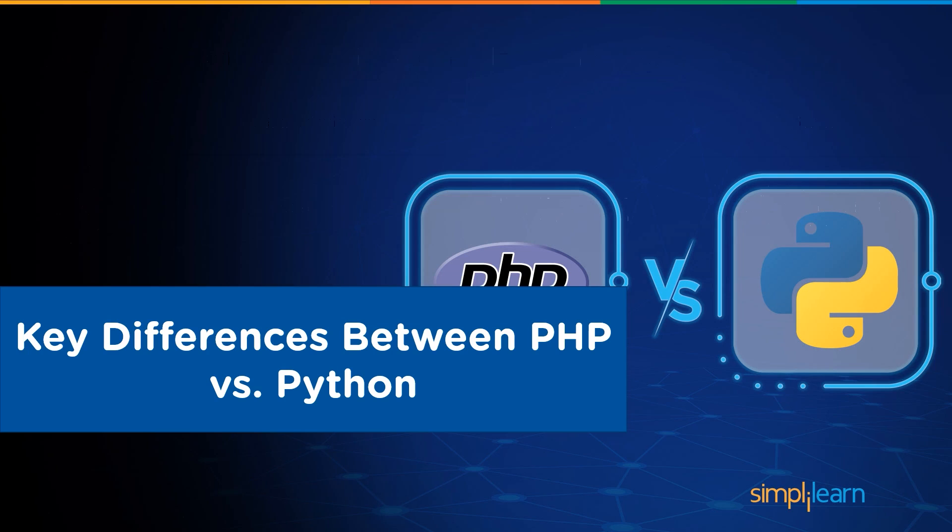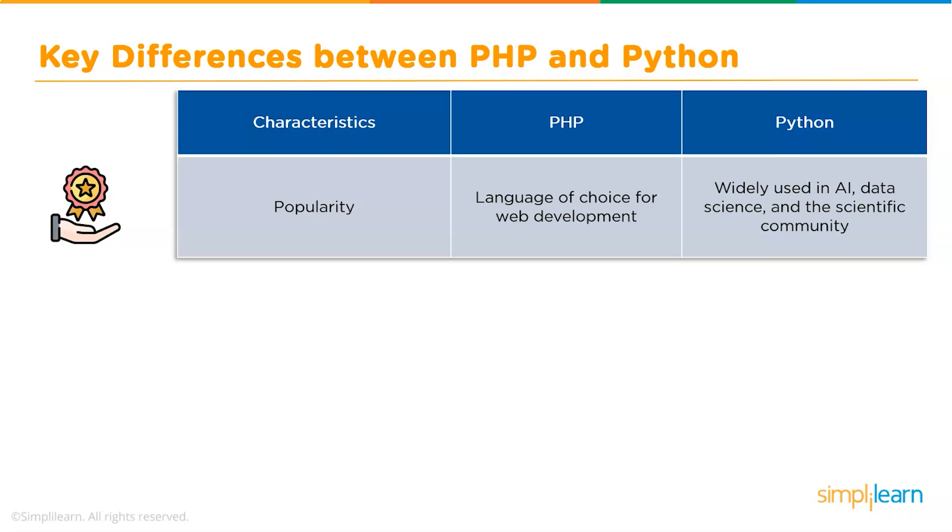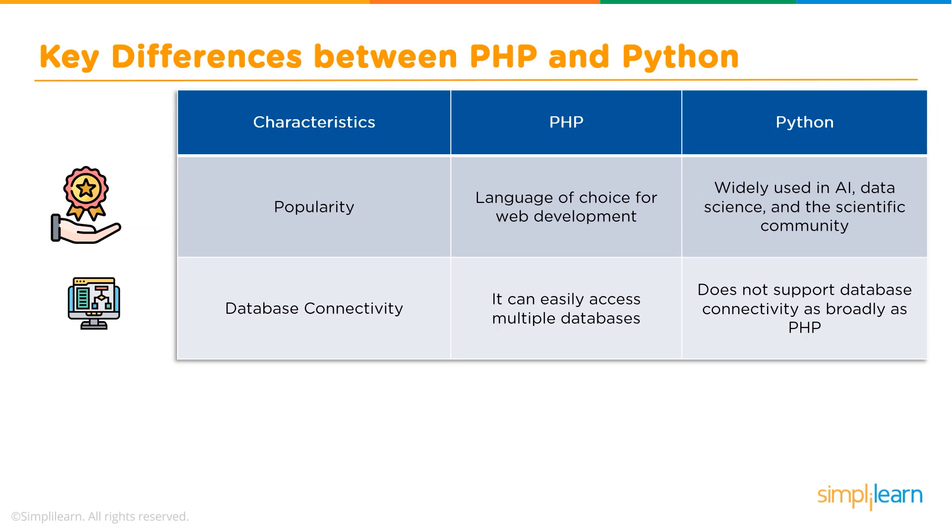Now let's discuss a few key differences. Regarding popularity, PHP is the language of choice for web development by many web developers, whereas Python is widely used in AI, data science, and the scientific community. For database connectivity, it is easily possible to access multiple databases with PHP; on the other hand, Python does not support database connectivity as broadly as PHP.